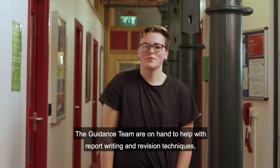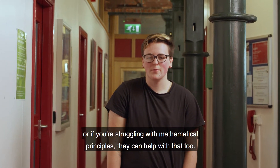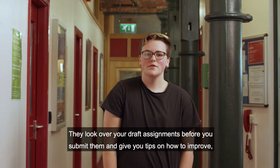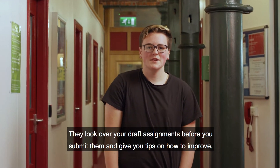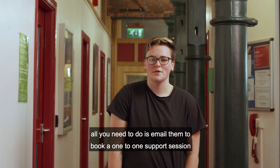The guidance team are on hand to help with report writing and revision techniques, or if you're struggling with mathematical principles they can help with that too. They look over your draft assignments before you submit them and give you tips on how to improve. All you need to do is email them to book a one-to-one support session.